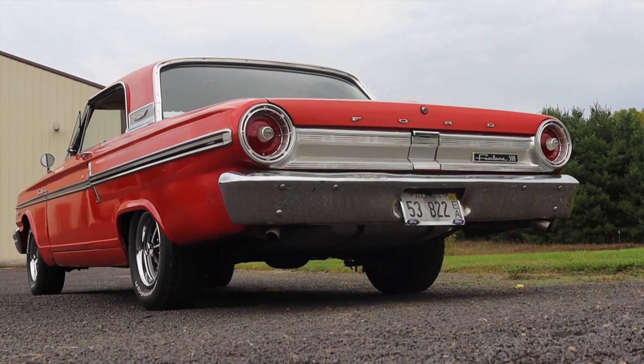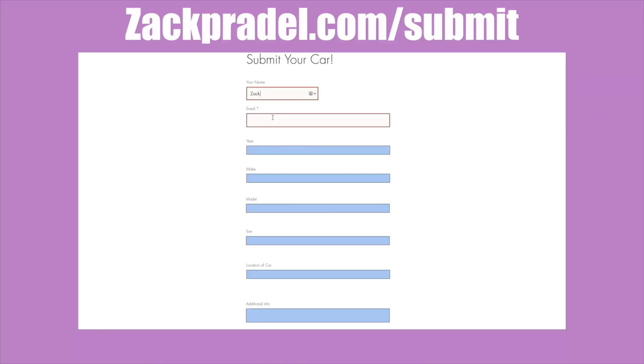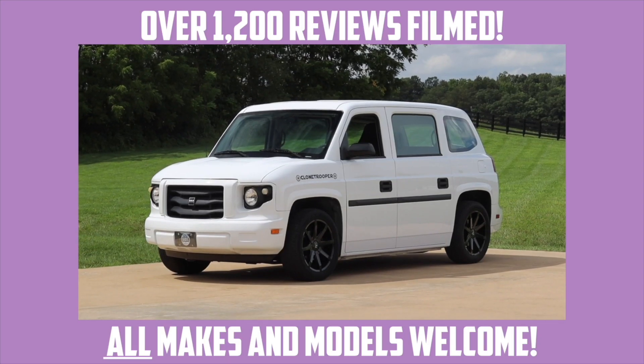If you'd like to submit your own vehicle to me, you can head on over to my website zackpradel.com/submit. It's a quick and easy submission form — takes under a minute to fill out and I come out to you.